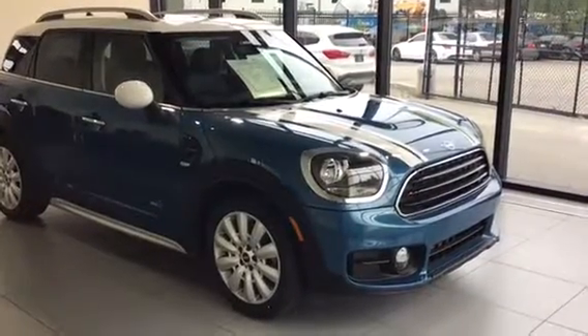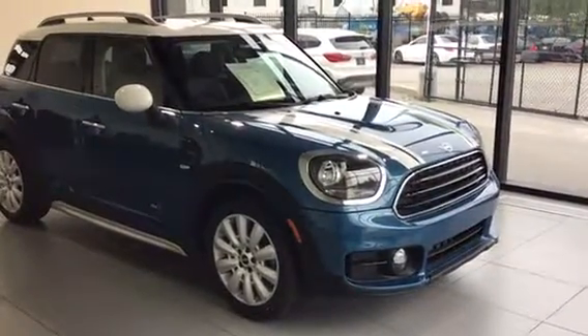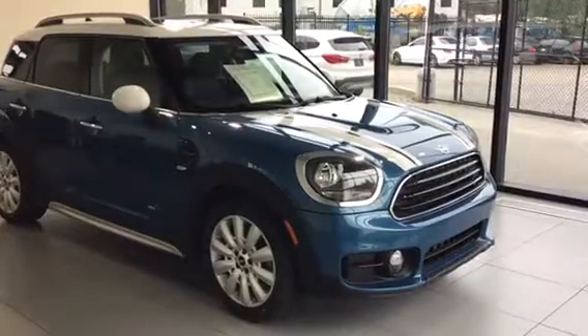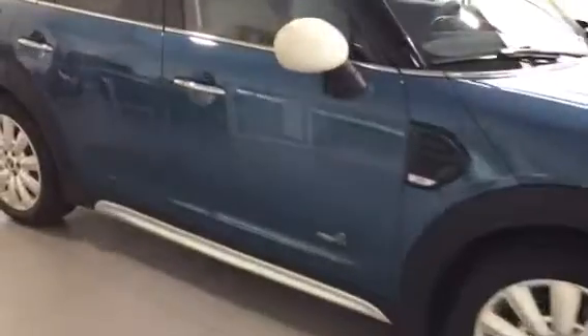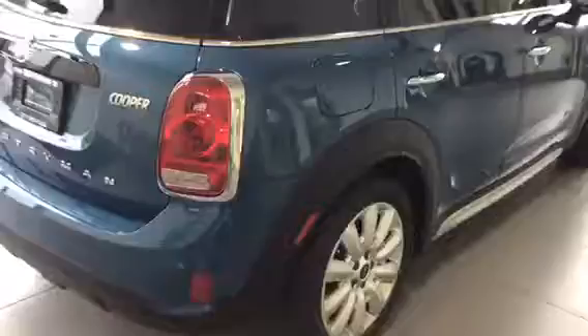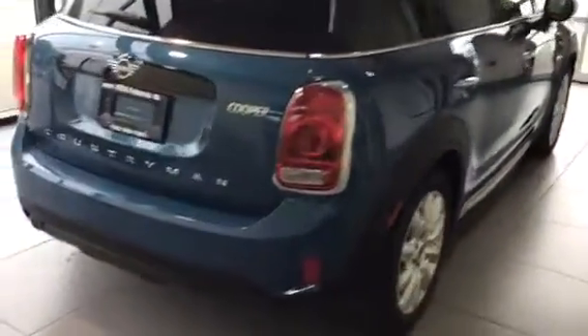Hey everyone, Trevor here with Kelowna BMW, and here with us is a 2019 Mini Cooper Countryman. This is an all-four, so it is an all-year-round all-wheel drive vehicle — really good-sized vehicle as well for a Mini.